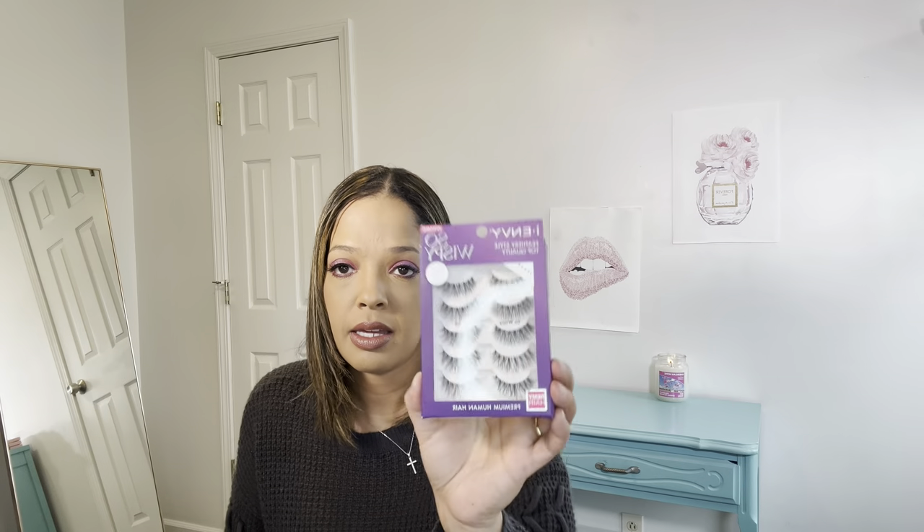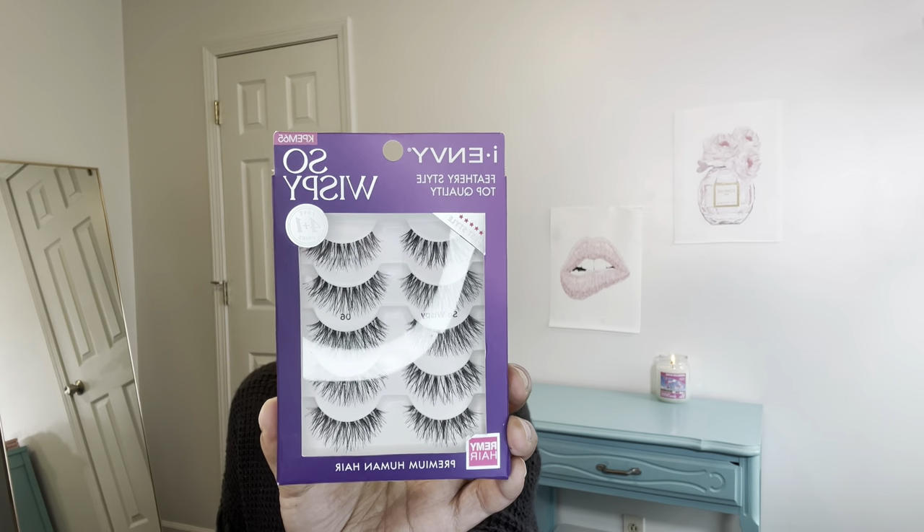I meant to mention that I've been using lashes — I Envy Lashes, so Wispy. I have a few sets, but I've been using those and also my Kiss Number 11s. Those are really good as well.